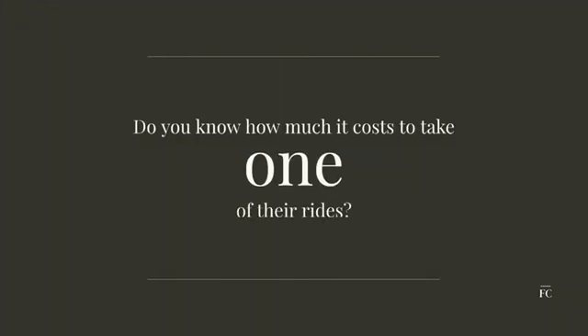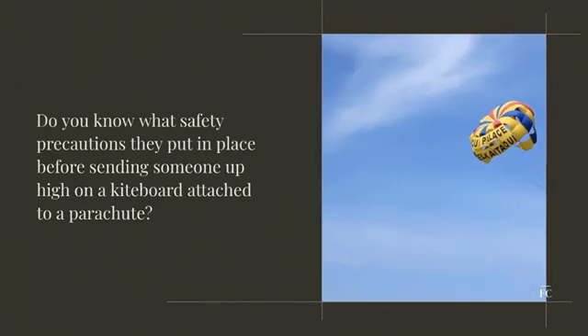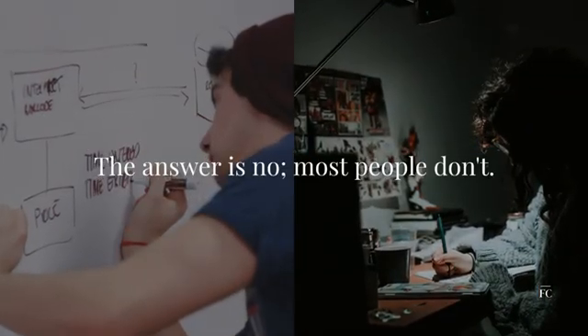Do you know how much it costs to take one of their rides? Do you know what safety precautions they put in place before sending someone up high on a kiteboard attached to a parachute? The answer is no — most people don't.